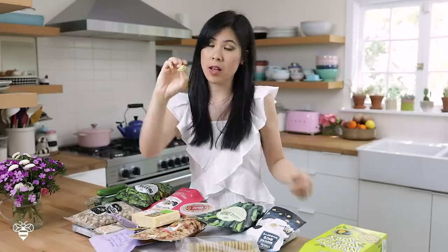This one, unfortunately, is a thumbs down for me. But if you like vanilla Oreos, I think this is pretty much what it is.